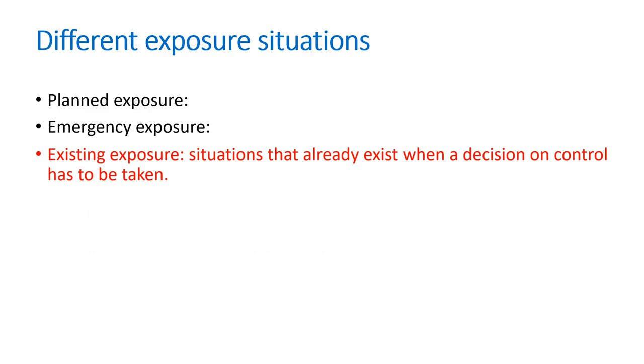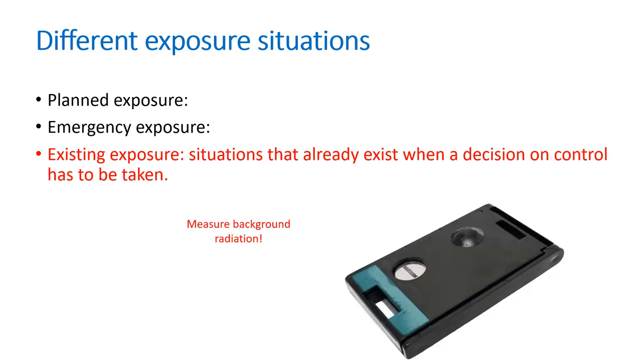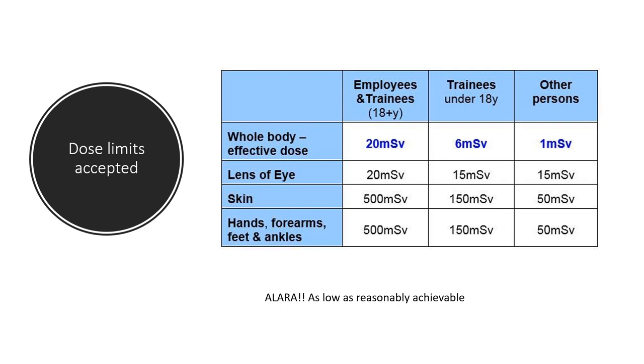There are different exposure situations. A planned exposure is when you know you're going to radio-label in the radiopharmacy — you know the constraints, technicalities, and what you are dealing with. An emergency exposure is if something unplanned happens. An existing exposure is something that is always there and a decision on control has to be taken. For example, if you have a generator in your radiopharmacy, it's always giving off some radiation, and you have to decide how to control it by covering it with correct shielding. Radioactive waste in the radiopharmacy is also an existing exposure — the decision to remove, control, and store it somewhere safer is important.